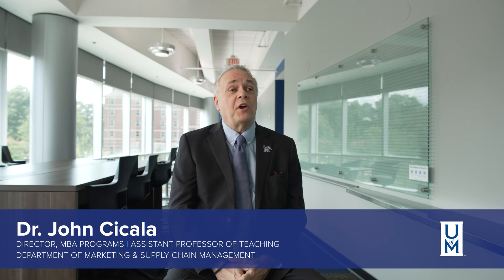Hi, I'm Dr. John Cicala. I'm an assistant professor of teaching here at the Fogelman College of Business and Economics in the Department of Marketing and Supply Chain Management. My area of research, my stream focus, was always in sales and negotiation.